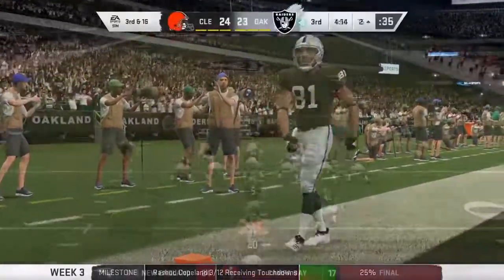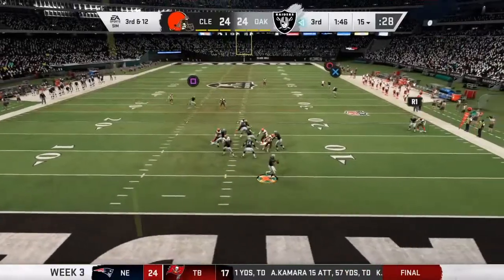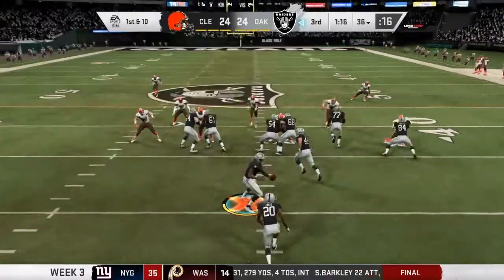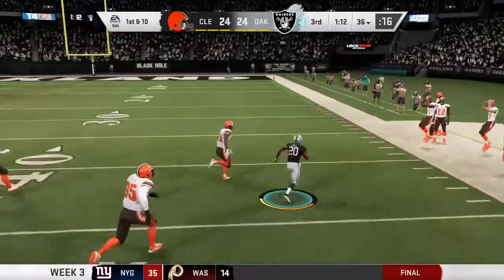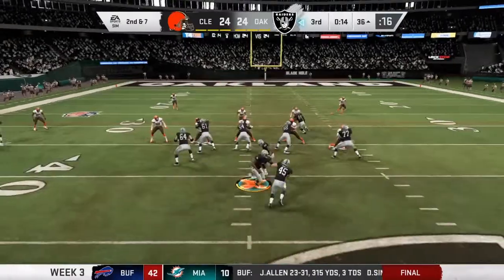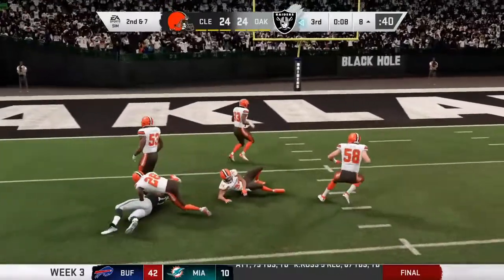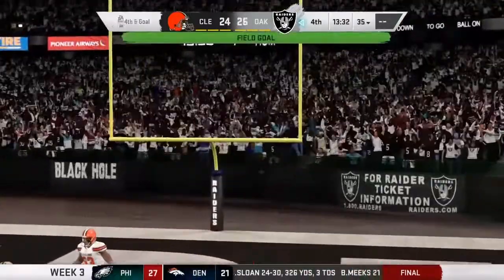He looked downfield and set himself to throw the ball, and as he tried to do that he was hit and forced an incompletion. Oh, he's got it — wide open, complete! Second half started seven of seven. It's first and ten with room to maneuver, and able to rip off a big chunk of yardage. Here's second and seven.